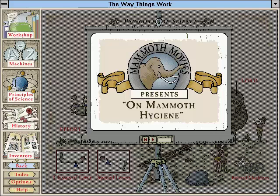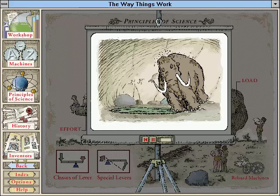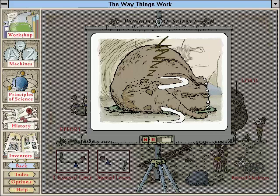The smell of a mammoth's sleeping quarters was notoriously bad. To control this problem, keepers trained their mammoths to sleep on mats, which had to be changed with some regularity. Moving the beast to change the foul-smelling fabric, however, was not an easy task.